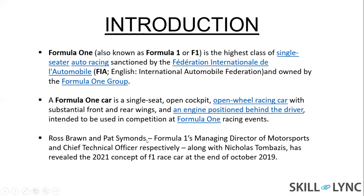The next point explains about the managing director and CTO — chief technical officer — of Motorsports. Along with Nicholas Tombailles, they released the 2021 concept of the F1Cart race at the end of October 2019.